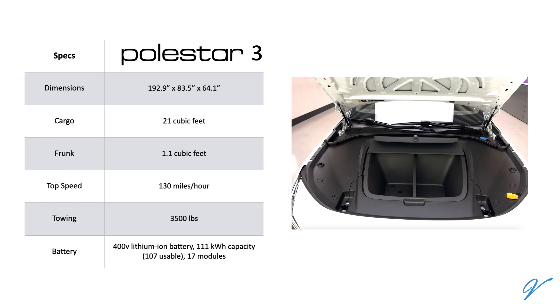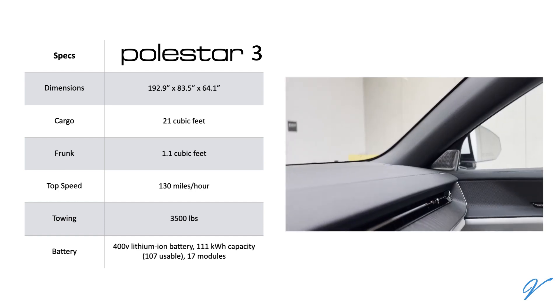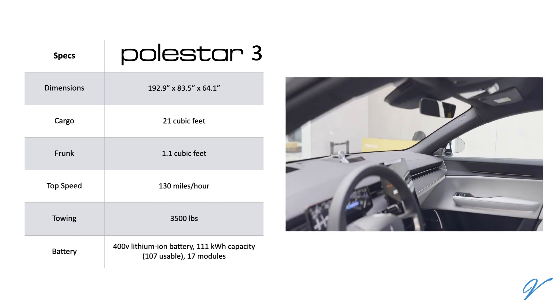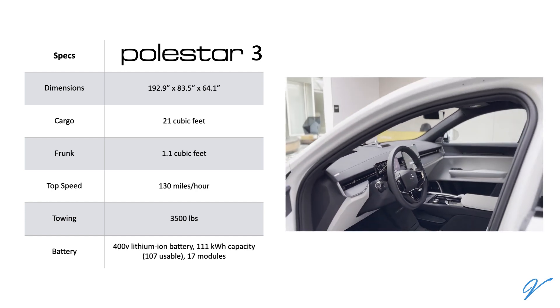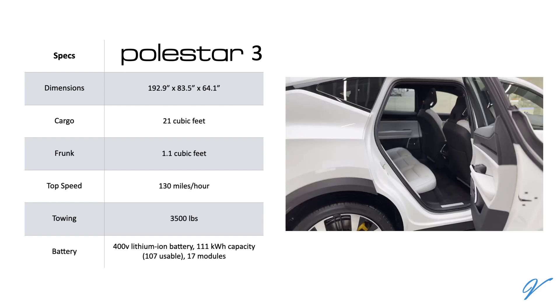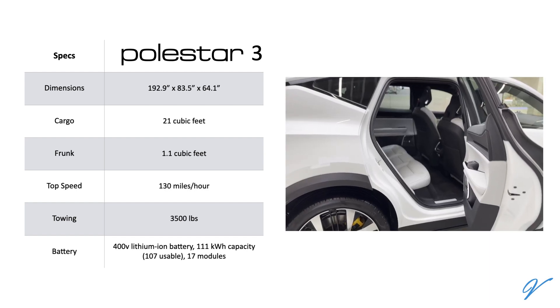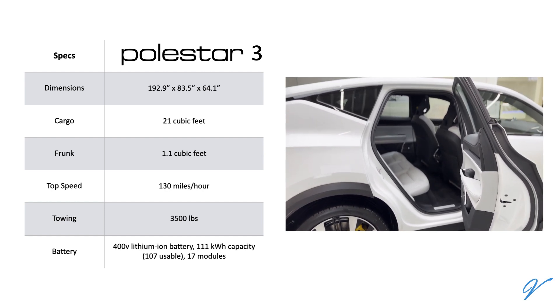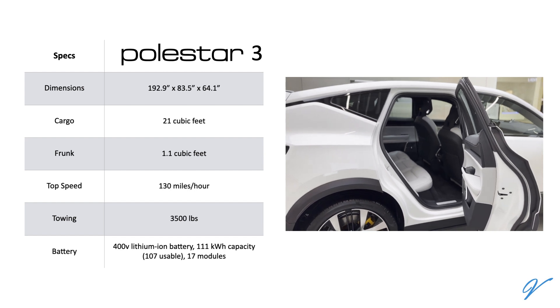It projects a top speed of 130 miles per hour and can haul 3,500 pounds. Its battery is 400 volts, in line with the capability of most DC fast chargers in the US. It has a big battery with 111 kilowatt-hours of gross capacity and 107 kilowatt-hours usable. The Polestar 3 has an 11 kilowatt onboard AC charger that's 48 amps.